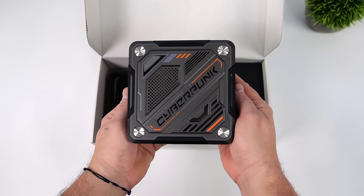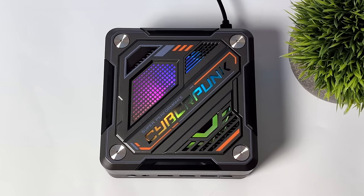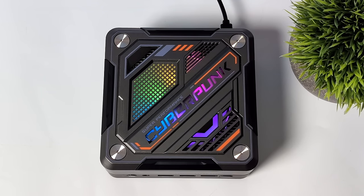I picked up the bare bones model, so I will need to add my own RAM and storage. I'm going to go with 32 gigs of DDR5 at 5600 running in dual channel, and I'm also going to add a one terabyte NVMe SSD.